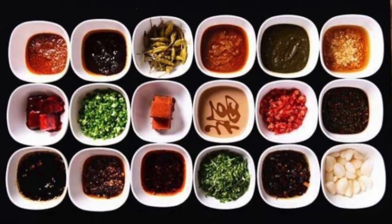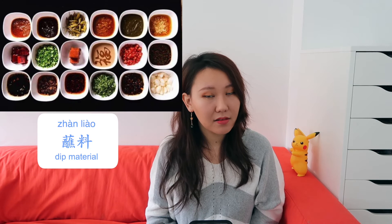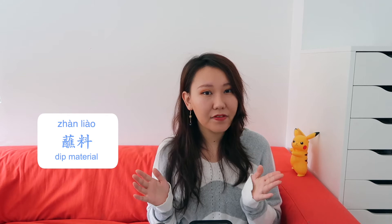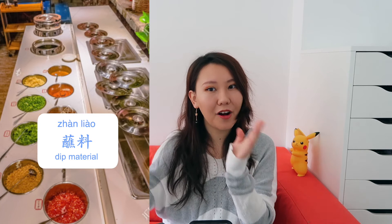Other than the soup base 底料, most people also dip the food in sauce before eating. The dip is called 蘸料. 蘸 is the verb 'dip.' 蘸蘸料 — let me dip the dip! You can mix your own ingredients for 蘸料. Most restaurants have a bar where you can make your own mixture of dip, and there are two prevailing ones.